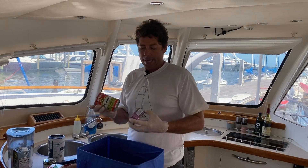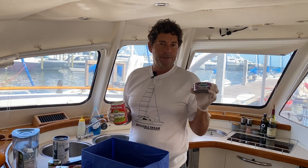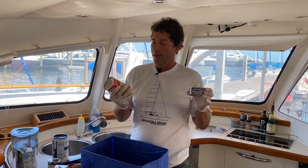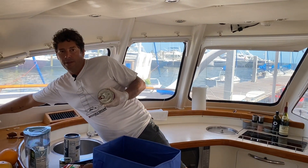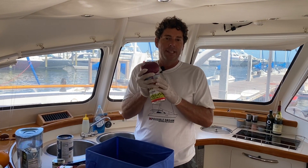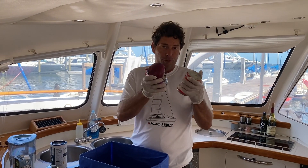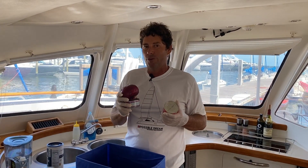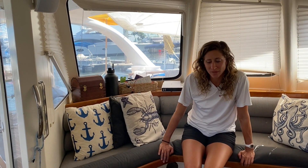Here we have some canned foods — peas and tuna. Every boat has to have a can of tuna on board. These two mixed together with a little bit of onion is one of my favorite dishes. It's Italian — tono e piselli. We'll make it for you one of these days and tell you the story about tono e piselli.